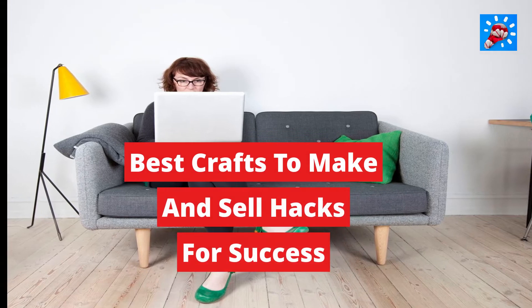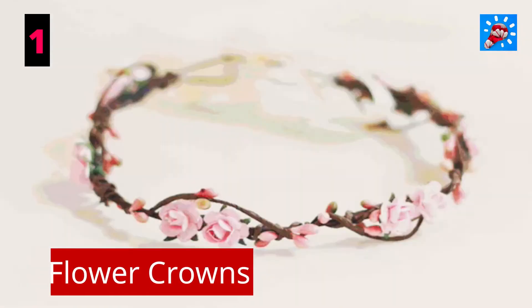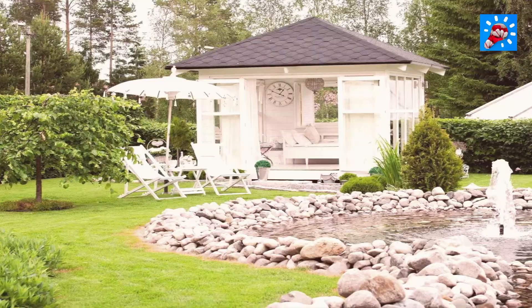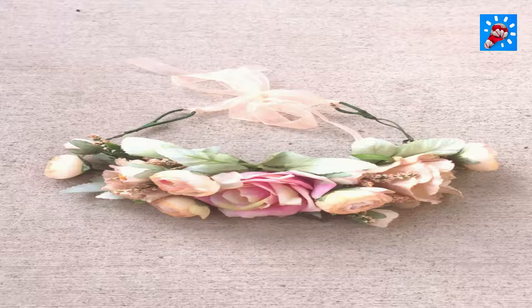Here are the best crafts to make and sell. Number one: flower crowns. Bloom crowns are a mainstream accessory at weddings, celebrations, and discreet events. This eye-catching headwear is modest to make, including little more than fabric flowers, a headband, and some imagination.